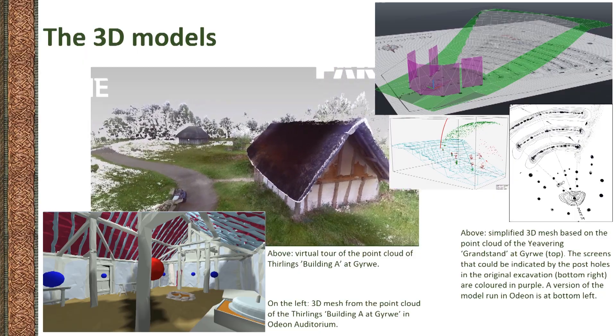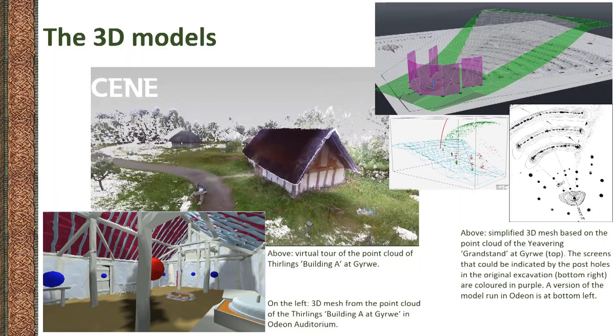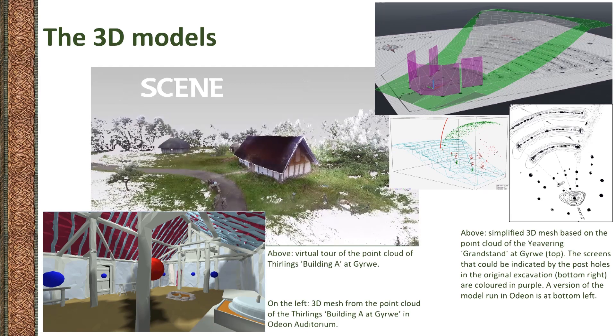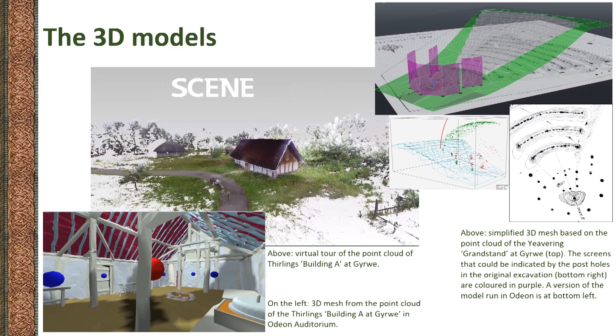Also, the models can be transformed into high definition and interactive visual content to be integrated with the audio materials produced in Odeon, to offer a range of potential multisensory experiences instead of univocal reconstructions.